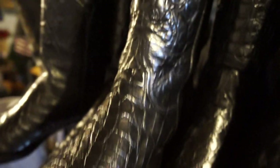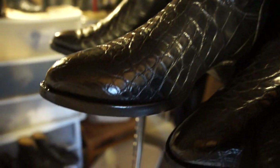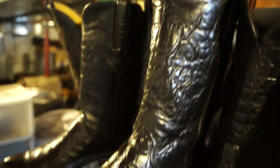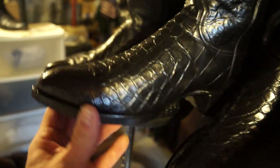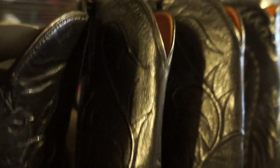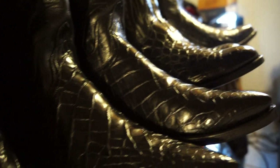This next one is actually the same boot, just a slightly bigger size — one's a 10.5D and this is a 10.5E — with the same tooling on the shaft and beautiful big scales. Next to it is another one with a slightly different shaft — they call that a corded shaft, with cords going up and down — and these are more of a pointy toe. Just a beautiful boot.